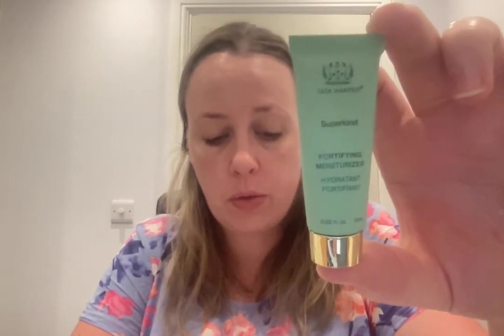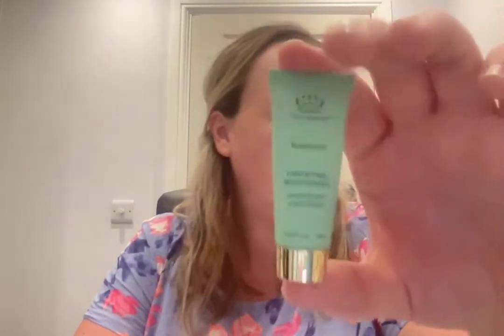Something from Tata Harper, which is a lovely brand. This is the Fortifying Moisturizer — 50 mils is £104. Ideal for dry complexions, this silky smooth hyaluronic acid-infused face cream is a burst of hydration for added plumpness and radiance. Tata Harper is expensive but I can see why people buy them — they're very very nice.